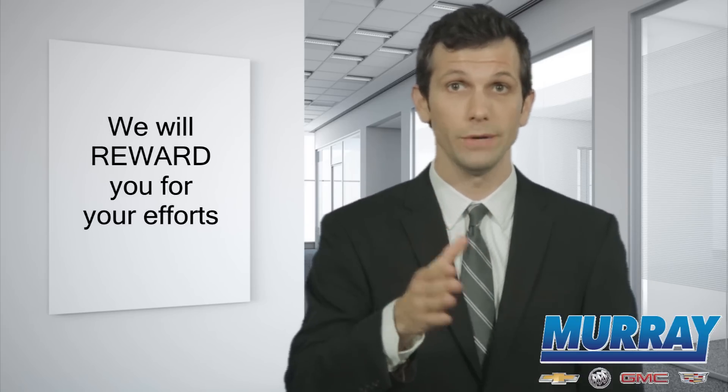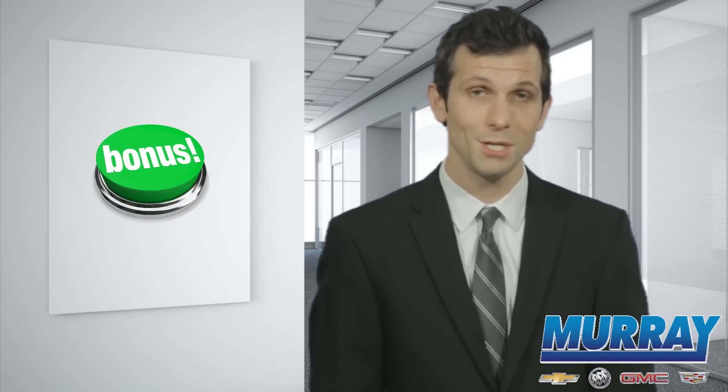Before I begin asking for your help, let me say that we will be rewarding you for your time and efforts. We even want to reward you for the time you are investing right now watching this video.